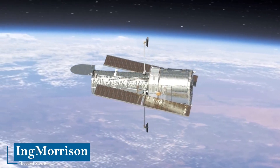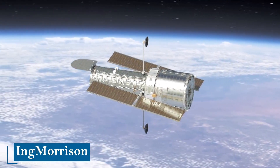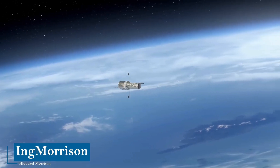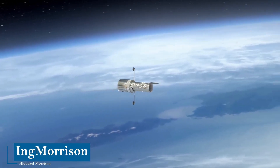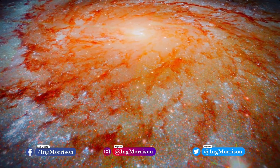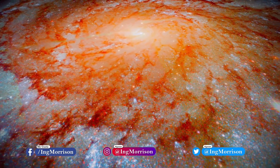The Hubble Telescope is an astronomical observation tool that is in space, in orbit, 593 miles away from planet Earth, from where it obtains high-quality astronomical images. Its objective is to visualize, study, and explore the universe in search of its secrets.